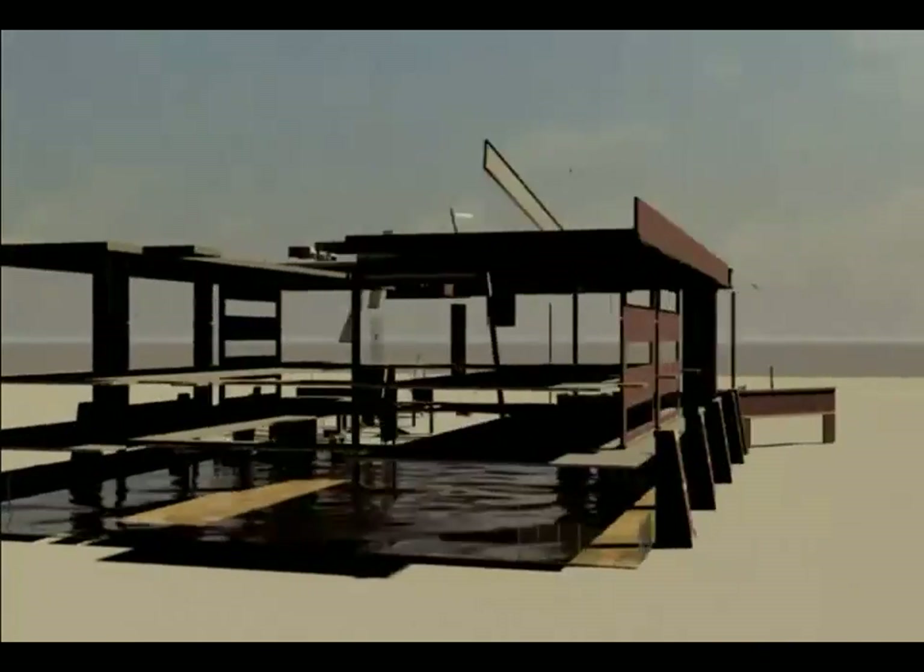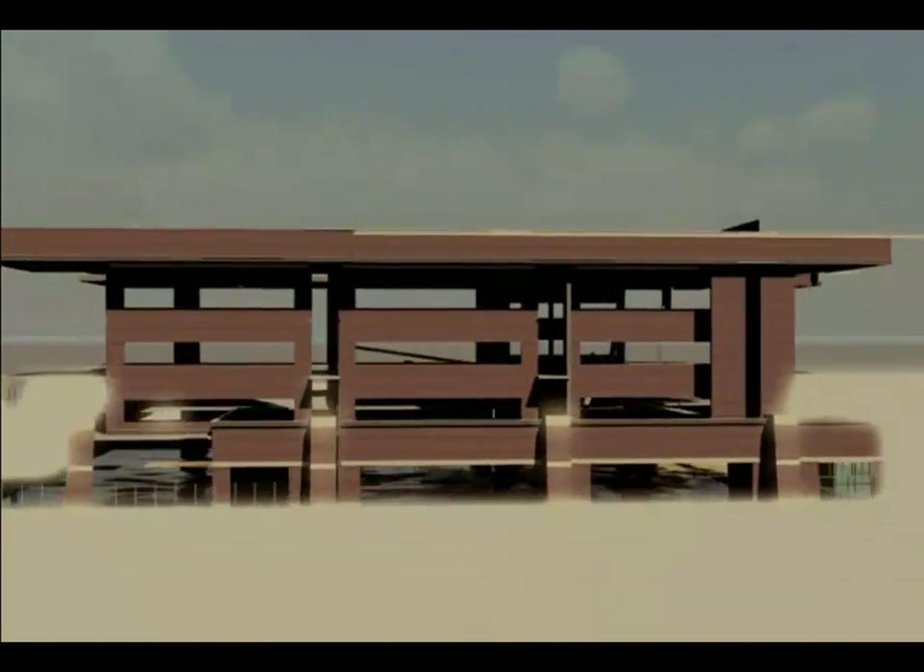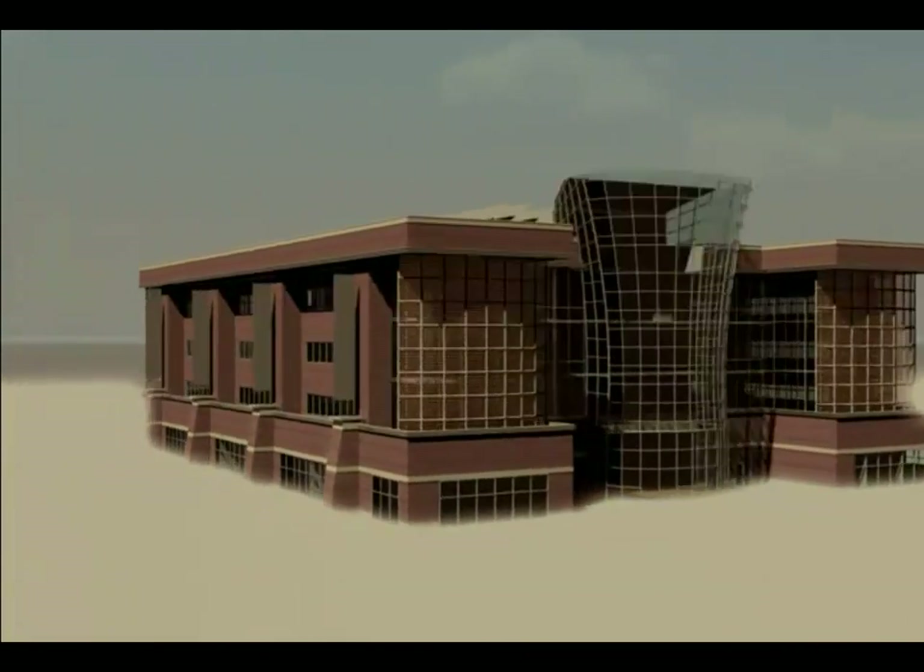BIM is about faster visualization, where Autodesk's tools help streamline the creation of photorealistic 3D models and animations of the built environment.